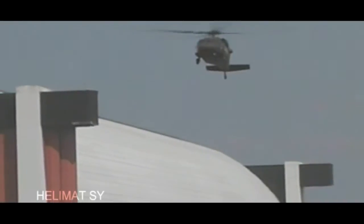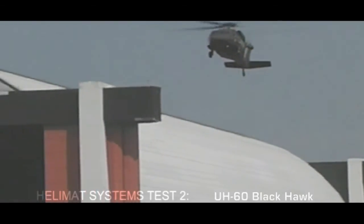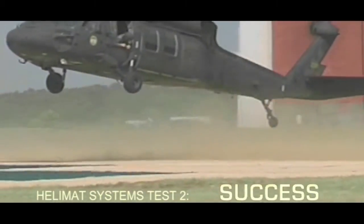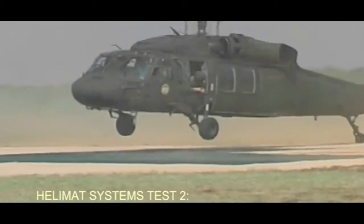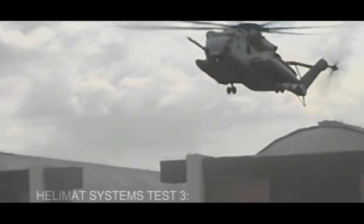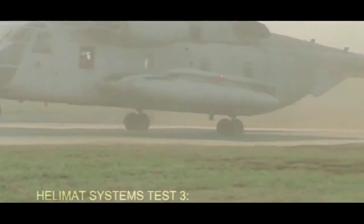Next, a UH-60 Blackhawk took up the challenge. Again, the Sea Gear Tactical Halimat stuck to its task. Finally, the Marines brought out the big gun — the CH-53E Super Stallion — with orders to kick up the Sea Gear mat. But even the massive 32-ton Super Stallion couldn't lift or tear the Sea Gear Tactical Halimat.